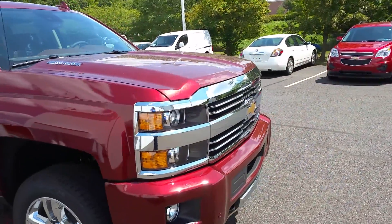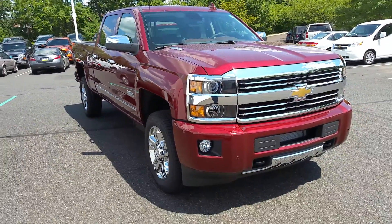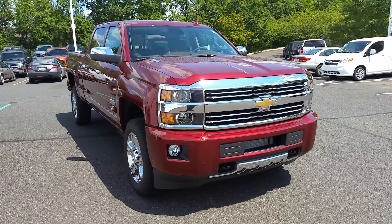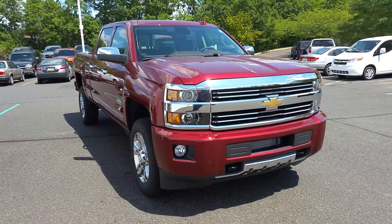If you have any questions until then, you can reach me at 215-536-2100. I look forward to seeing you tomorrow at 9:15 and showing you this brand new 2015 Chevy 2500. Until then, Ken, have a great day!